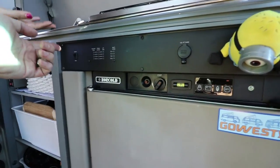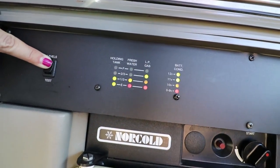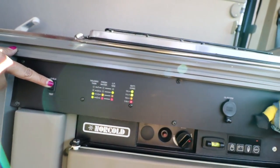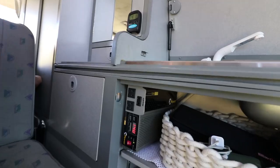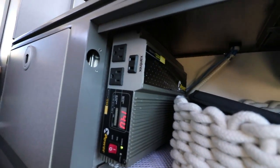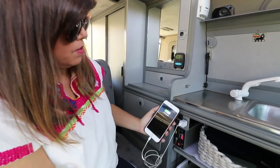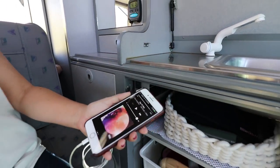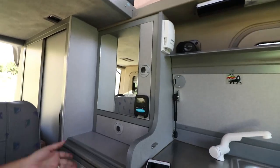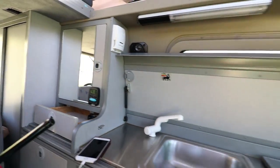It does have a stove. There are gauges that tell you the levels of the water — the holding tank, fresh and gray water. We have the solar battery here — this is where the power comes out. We go green here. And there's a little drawer where we keep the lighter for the stove.